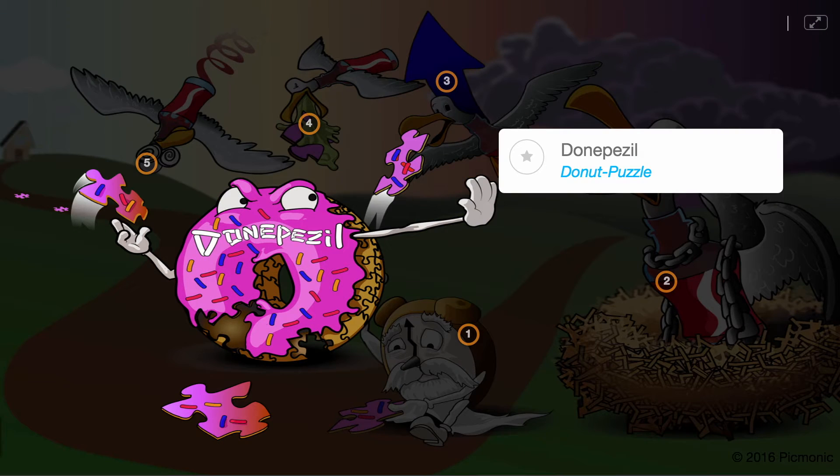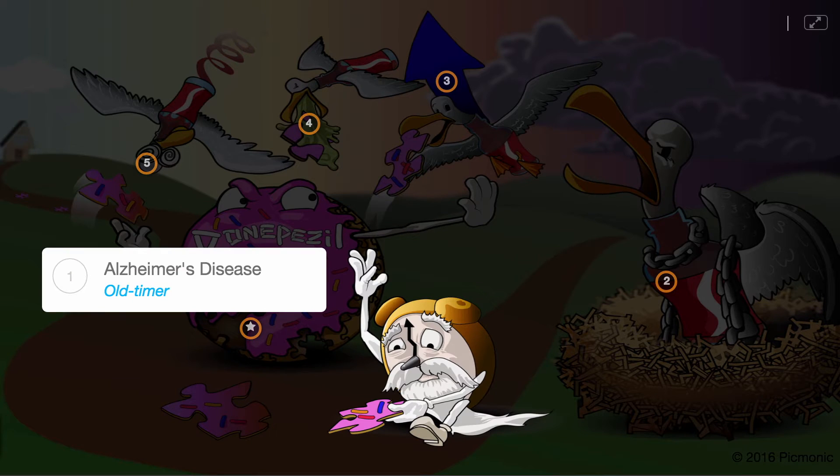Dinepezil, shown by the mnemonic 'Donut Puzzle,' is a medication used to treat Alzheimer's disease. This disease, shown by the old-timer, is the most common form of dementia.